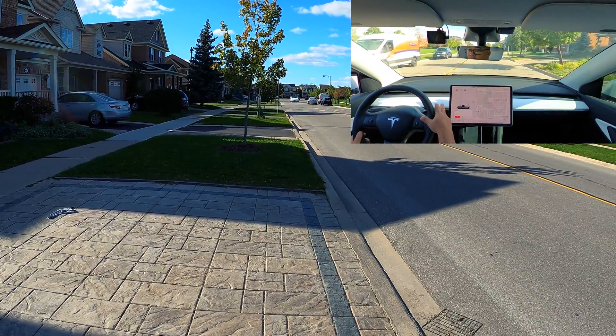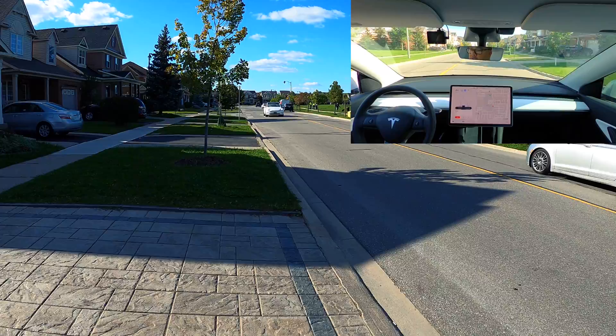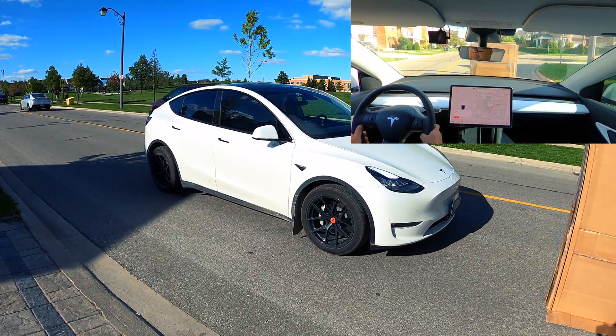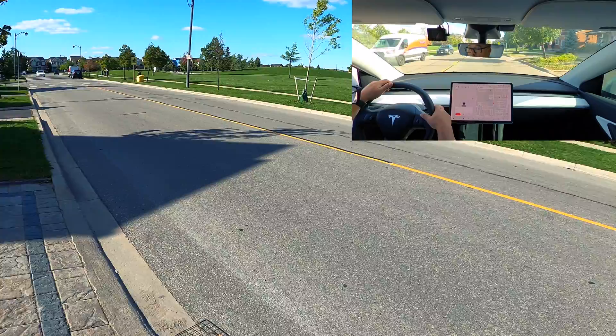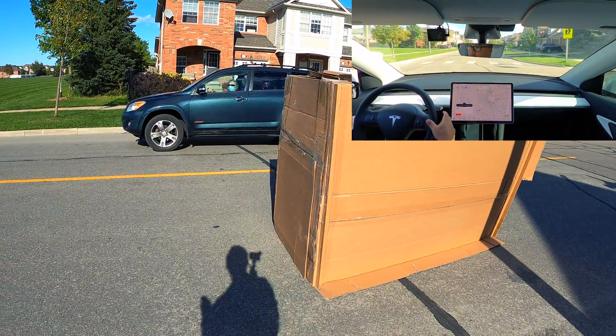So now we're going to switch it up. I'm going to take my Model Y, which is the camera-only car — the vision only — and see what happens. So this is the vision test now with Dax's Tesla, and he told me he's going to crash into it if it crashes — it's not stopping. Yeah, it would have hit it. It's not even stopping. Second test — the box is in the way. It's doing 40 kilometers an hour.